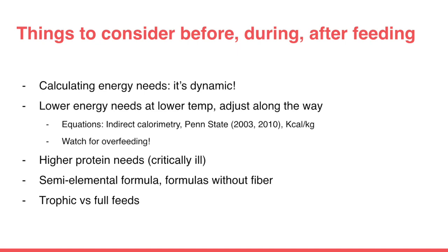Things to consider before, during, and after feeding include calculating energy needs — a dynamic process that changes with each follow-up and medical condition change. At lower temperatures or for stroke patients, we typically see lower energy needs, so adjust along the way. Factors like wounds, renal replacement therapy, or dialysis can increase needs. Equations you can use include Penn State for ventilated patients, Cal-Spurk-ig — very simple equations recommended by ASPEN — or indirect calorimetry if available at your hospital for a more accurate energy needs calculation.